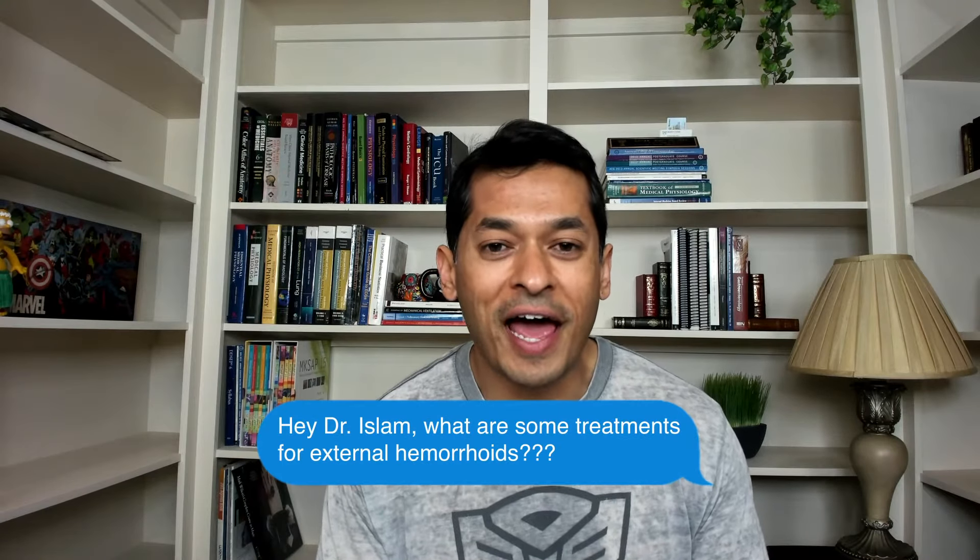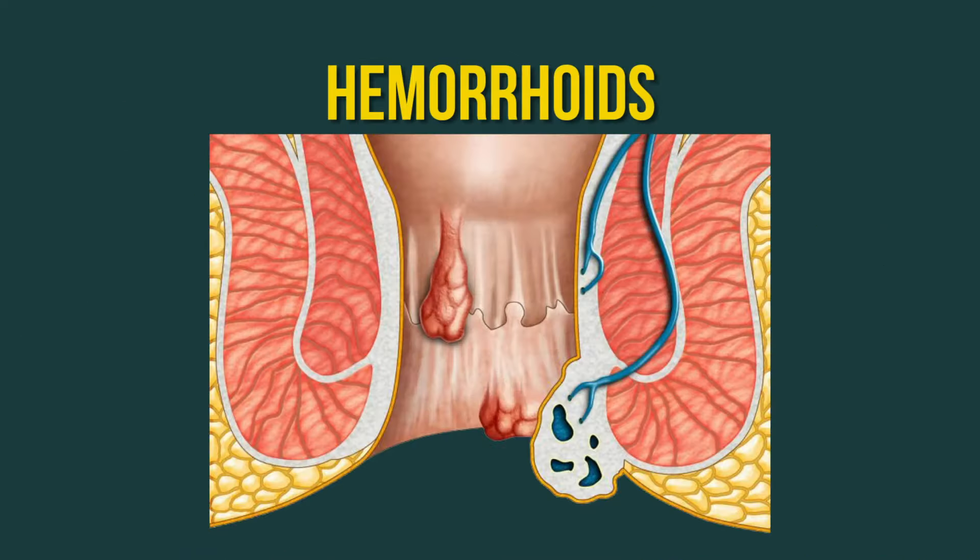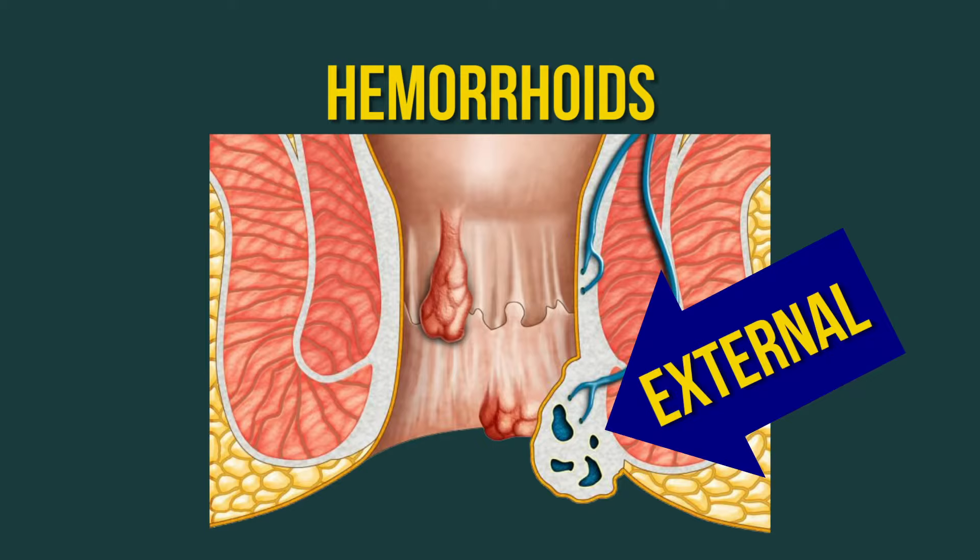Question number two: Dr. Islam, what are some treatments for external hemorrhoids? Let me know in the comments if you guys suffer from external hemorrhoids or know somebody who has. Let's talk about hemorrhoids in general — there are two types: external hemorrhoids, which I'm going to talk about now, and internal hemorrhoids.